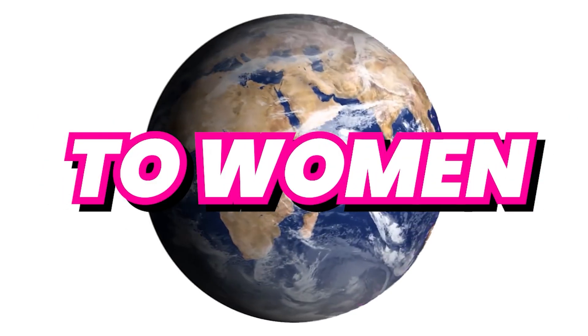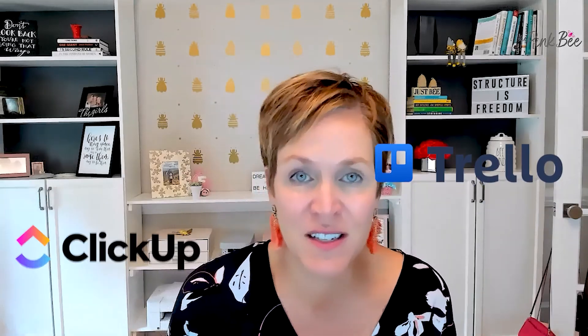Before we dive into that, I just want to introduce myself. My name is Megan Sumrall. I am a time management expert for women, and I am on a mission to bring work-life harmony to women all over the world through all things time management, organization, and productivity. So let's dive into this question around comparing Trello versus ClickUp.